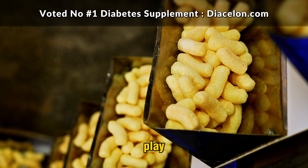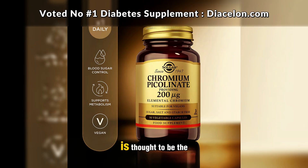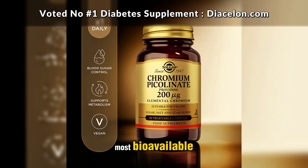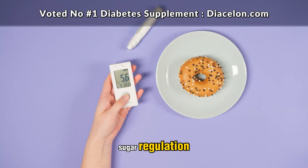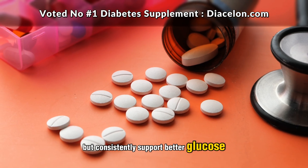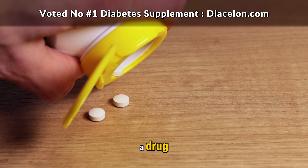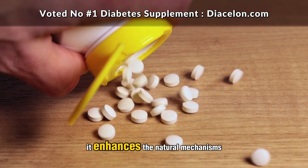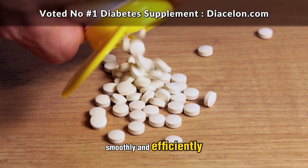That's where supplements come into play. Chromium picolinate, the form most commonly used in supplements, is thought to be the most bioavailable, meaning your body can absorb and use it effectively. For people struggling with blood sugar regulation — whether they have prediabetes, metabolic syndrome, or full-blown diabetes — chromium offers a way to gently but consistently support better glucose management. It doesn't work by flooding your body with insulin, nor does it act like a drug. Rather, it enhances the natural mechanisms already in place, helping your system work more smoothly and efficiently.